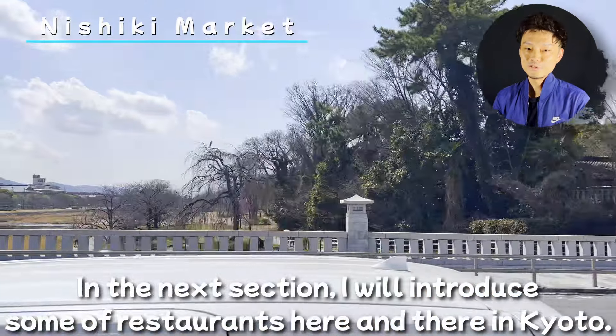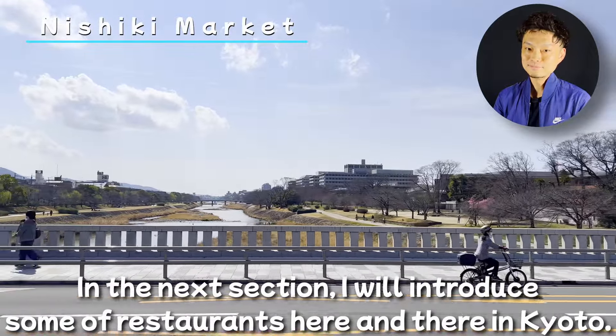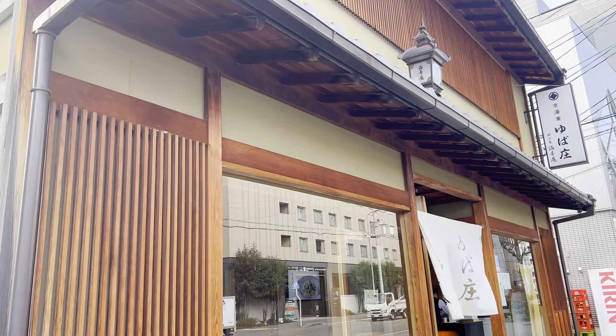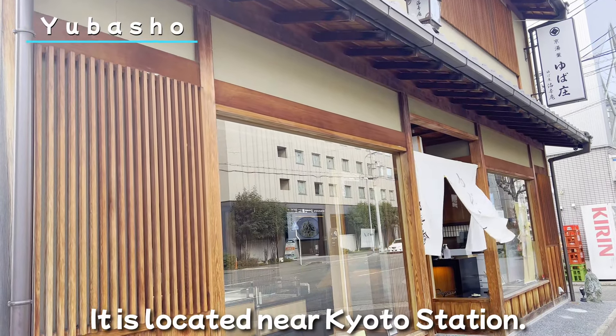After all this food, I was full. But there are still other stores — please look around and see what kind of delicious food you can find. In the next section, I will introduce some restaurants here and there in Kyoto.